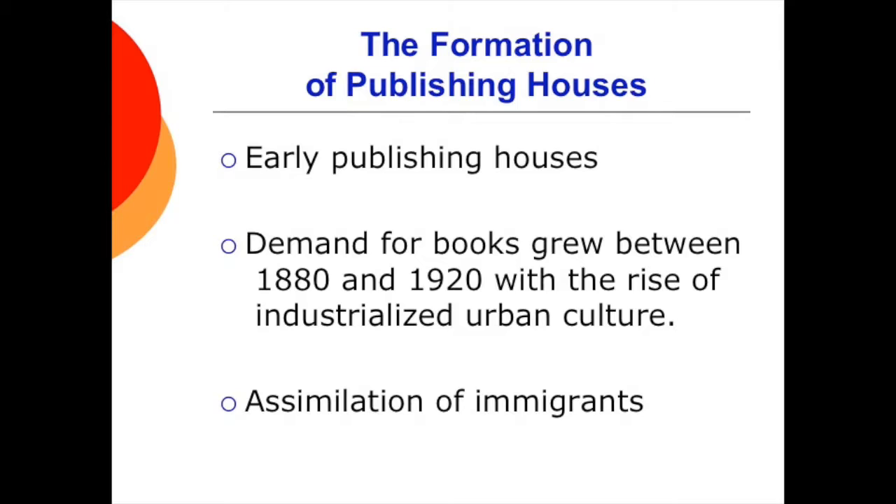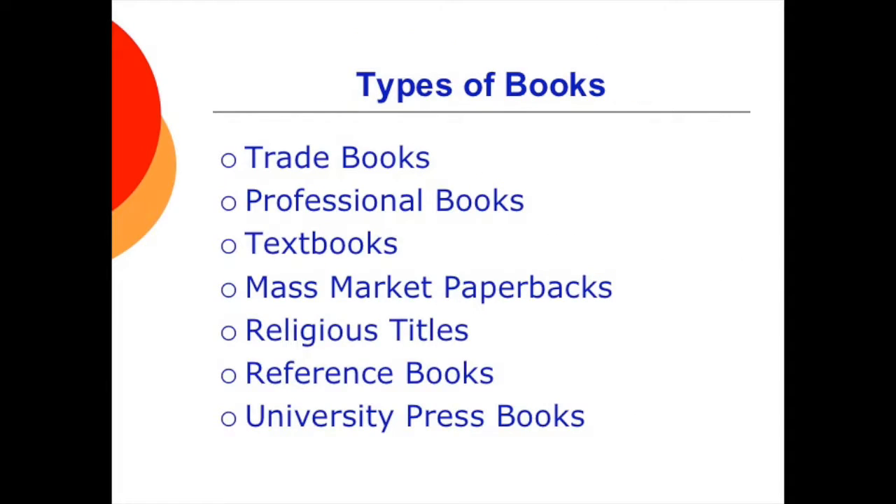The two world wars and the Great Depression caused a decline in book sales from 1910 through the 1950s, but literature has staying power, and the book industry bounced back after World War II. Books come in all shapes and sizes and for many different purposes.